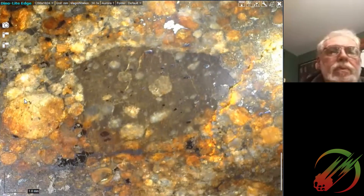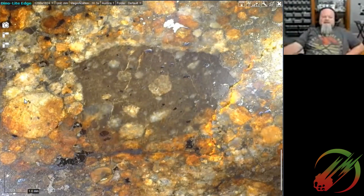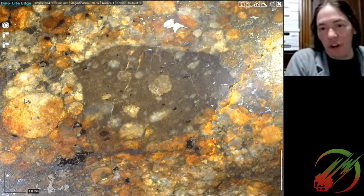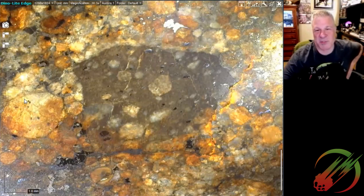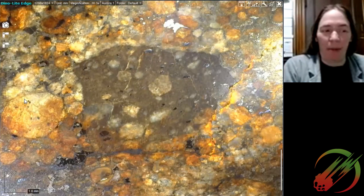Here's the clast again — it almost looks like a chunk of CK, which was exactly what I was wondering. It definitely looks like a chunk of something different. There are all kinds of surprises in meteorites, even the unclassified ones. Thank you very much for sharing — always happy to share.